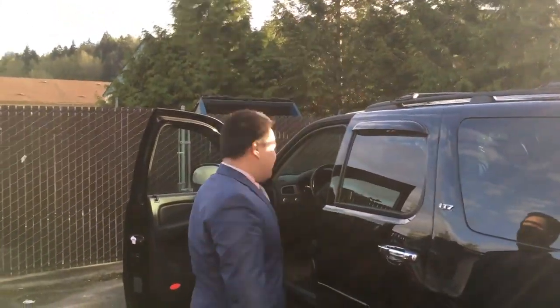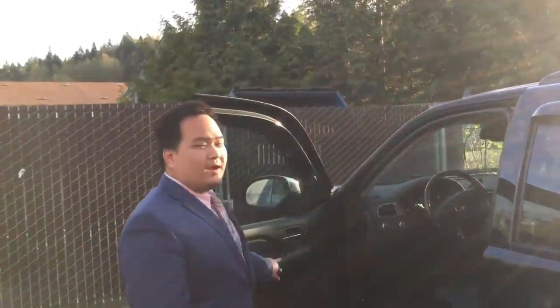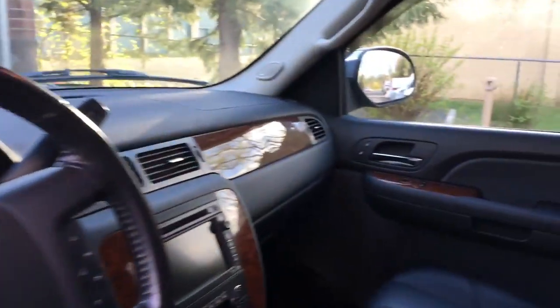Hey Jasmine, this is the '08 Tahoe I was telling you about. It's got 138,000 miles on it. Look inside — it's really nice. Just got out of detail. Looks pretty much brand new.